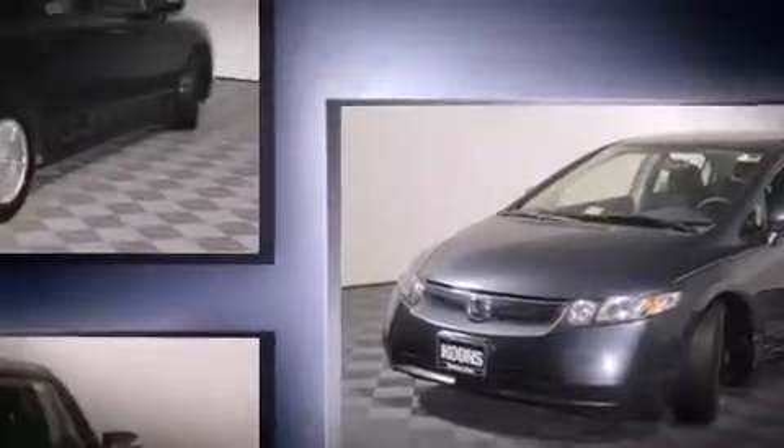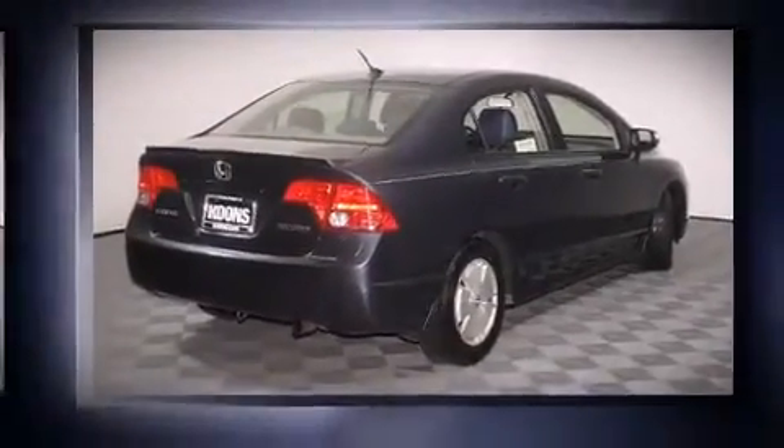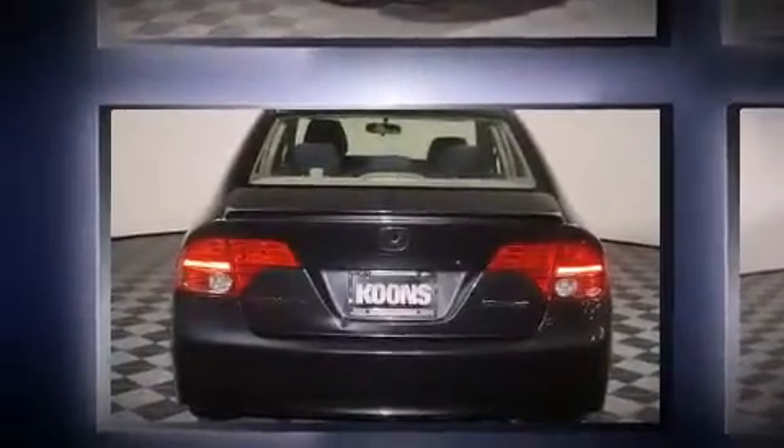Honda infused the interior with top-shelf amenities such as a tachometer, variably intermittent wipers, and power windows.